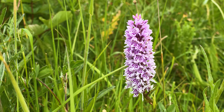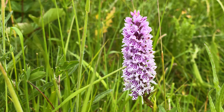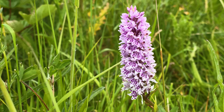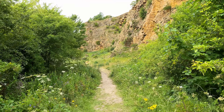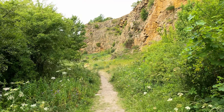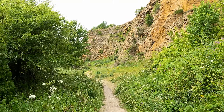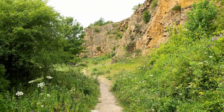Interesting rich purple markings on that common spotted. Pretty spectacular setting. Not many orchids down this part of the quarry, but it looked too good not to come down and have a look.